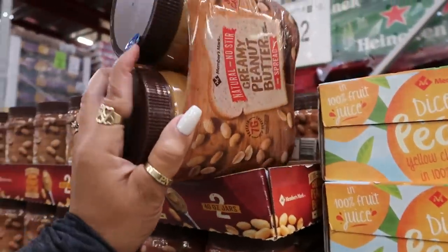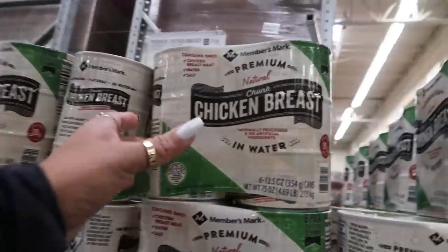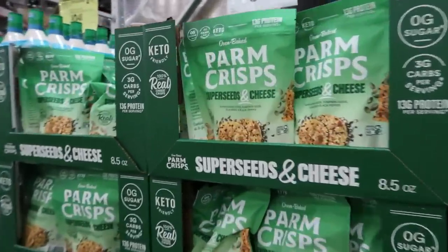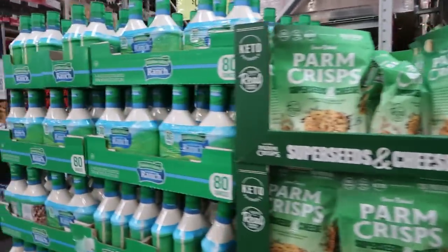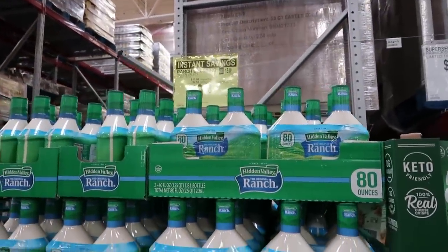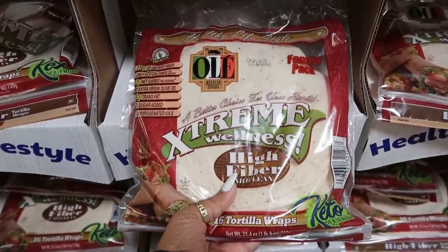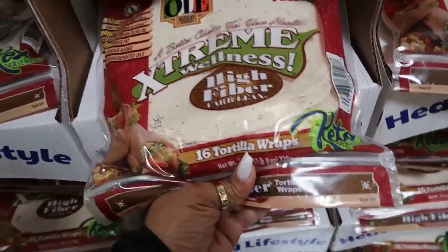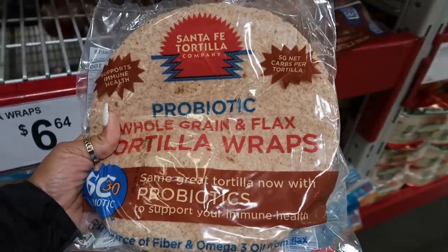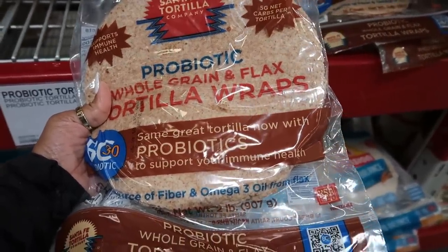Creamy peanut butter, natural no-stir, is $8.12. Chicken breast in water is $15.98 for 6 cans. Harm Chris with super seeds and cheese is $9.98. Instant savings on Hidden Ranch — $9.48 or $9.50 for two bottles. Tortilla wraps Extreme Wellness — $6.18 for 16, keto-friendly. Probiotic whole grain and flax tortilla wraps — now with probiotics to support your immune health — $6.64.